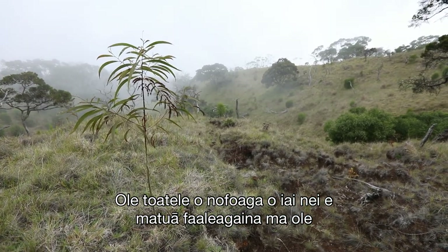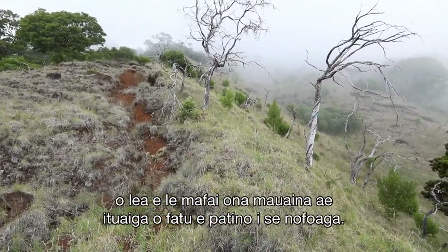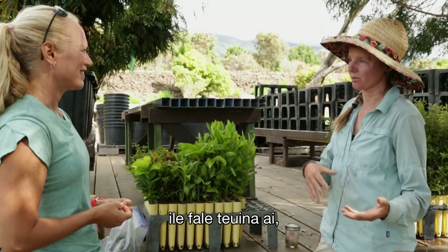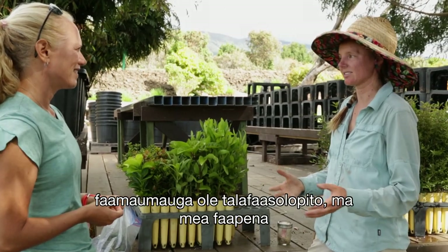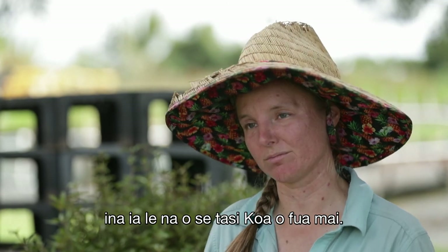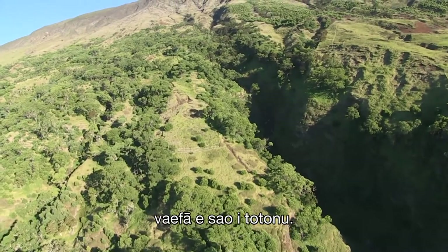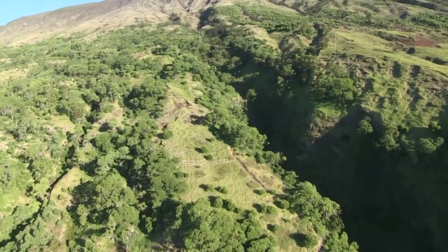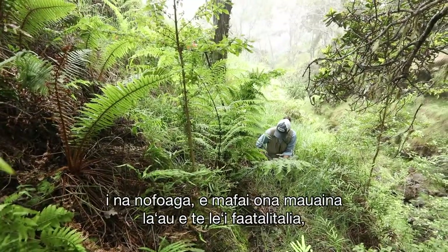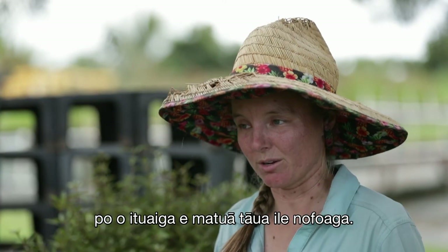A lot of habitats are so degraded that the trees that used to be there aren't there anymore, so they can't even get site-specific seed. They'll look at habitat areas and the historical record to figure out what diversity to introduce, so it's not just a single koa stand. Gulches are often a more intact ecosystem because it was harder for animals to get down there, so gulches are where you find a lot of seed and plants important to the ecosystem.